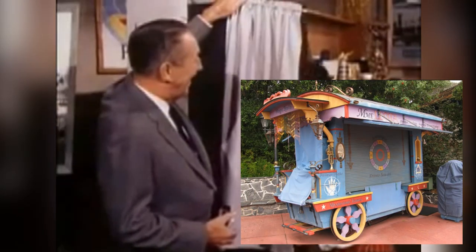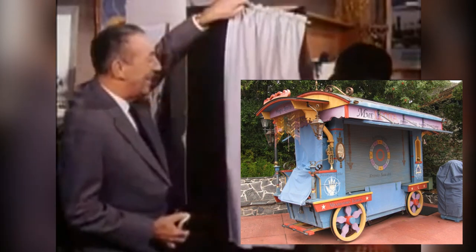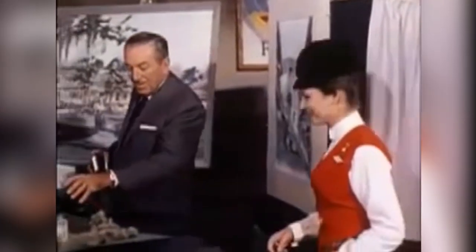The museum would also feature a Romani cart, which was retooled and repurposed eventually into Madame Leota's cart, which apparently stood outside Disneyland's mansion for some time, but I don't think it does anymore — pretty sure I would have noticed.